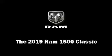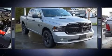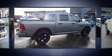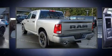Take command of the road in the 2019 Ram 1500 Classic. This model accommodates six passengers comfortably and provides features such as a rear step bumper, an outside temperature display, a front bench seat, and remote keyless entry.